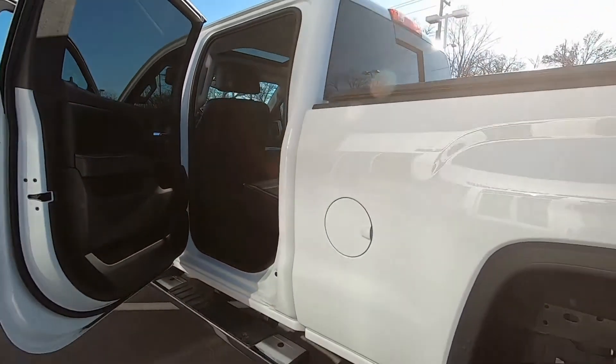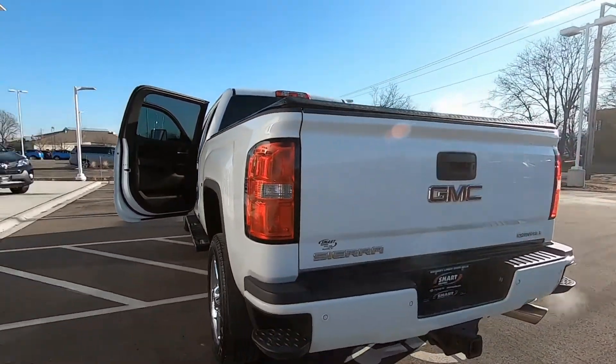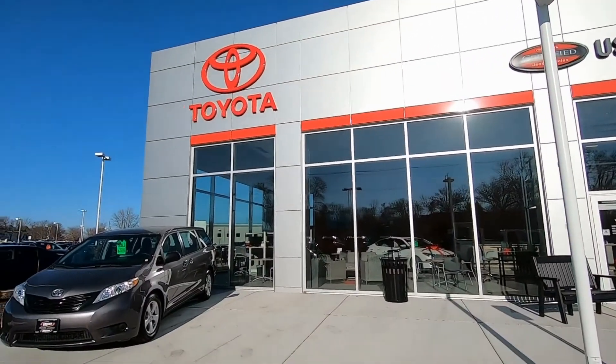It's available right here at Smart Motors Toyota on Odana Road, in our all-new used car building — beautiful facility. Stop by and check it out.